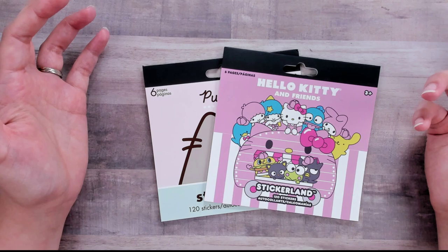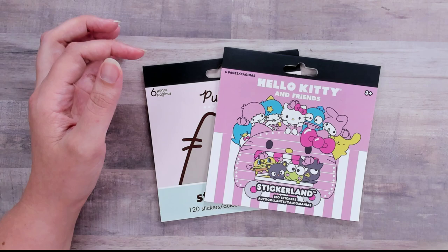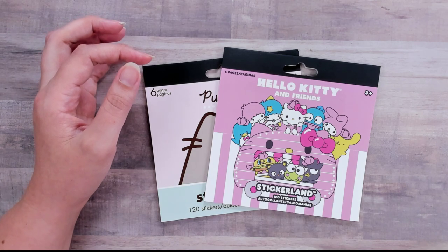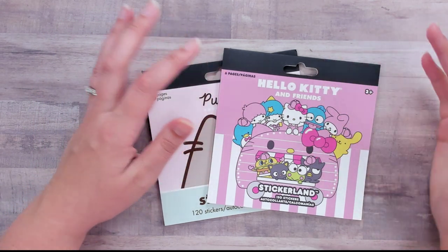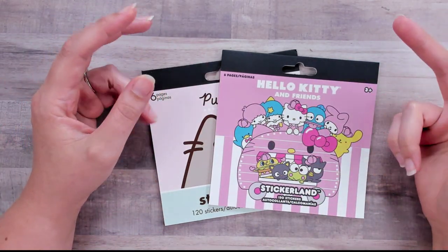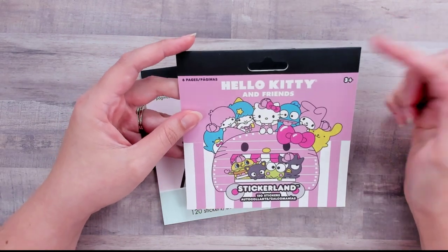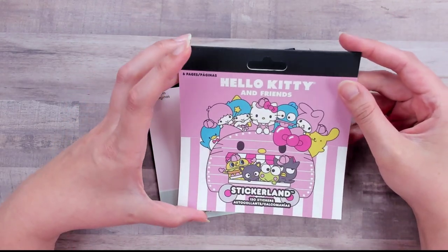My son had a little birthday money, so I thought it would be fun to just let him spend it all at Five Below. He got some cool toys — some squirt guns, an action figure that transformed, and some Minecraft stickers. They have everything from brand name to not brand name — he bought a transformer that's not a real transformer, that kind of thing.